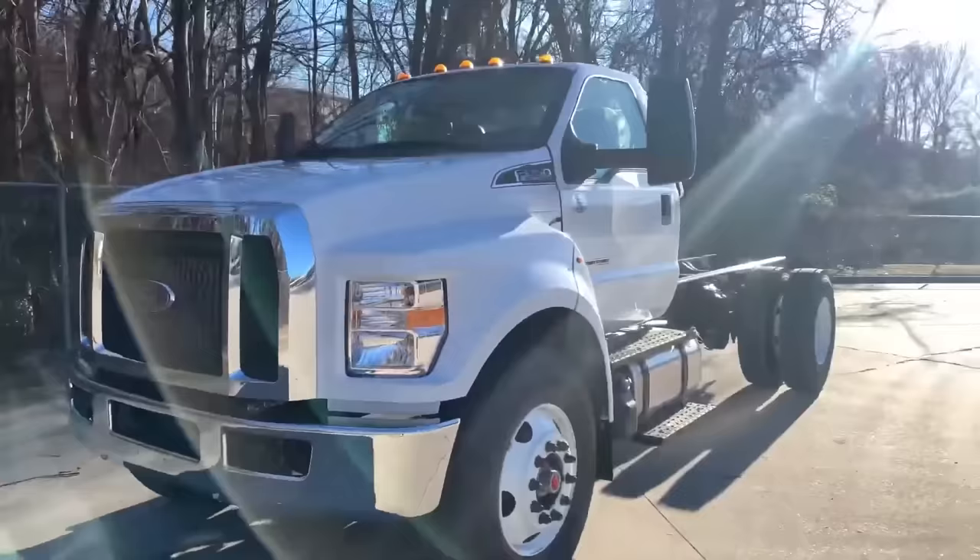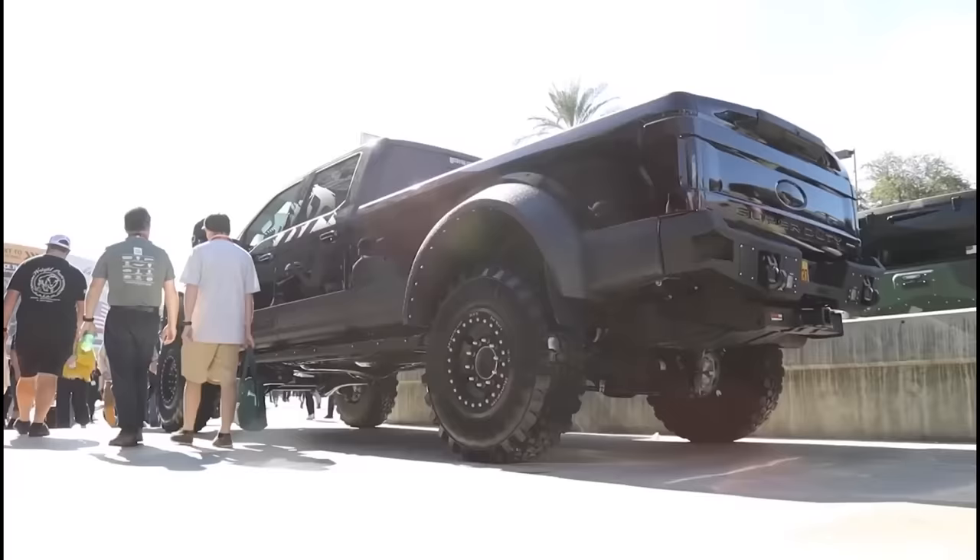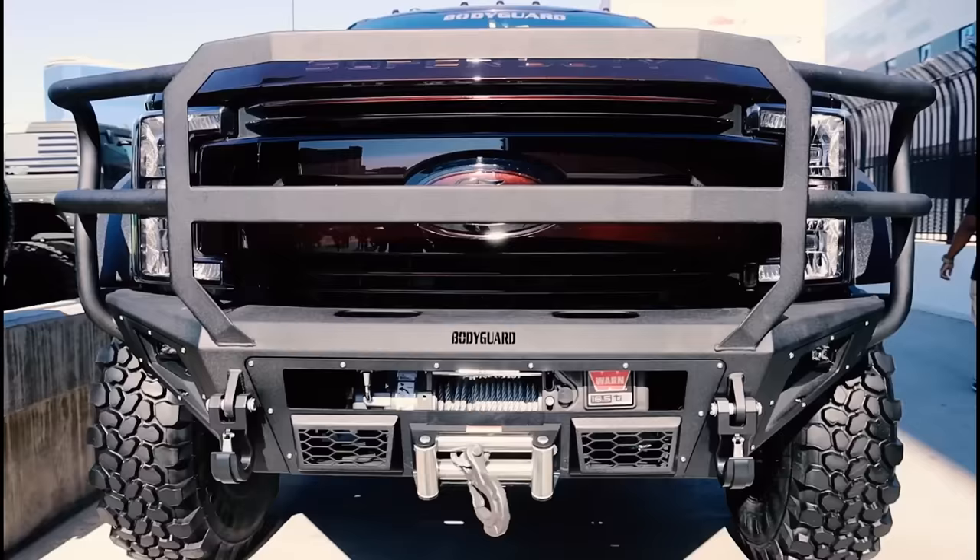However, it should be noted that the F750 is only available with a diesel engine. On the flip side, if you're looking for something a bit more affordable, you may want to take a look at the Ford F550. It's not quite as powerful as the F650, but it's still a very capable truck that starts at around $50,000.